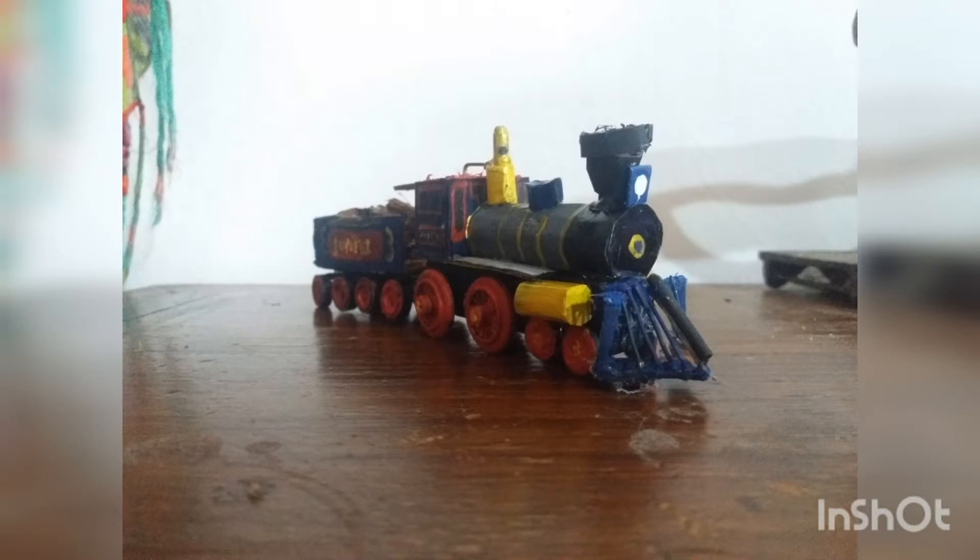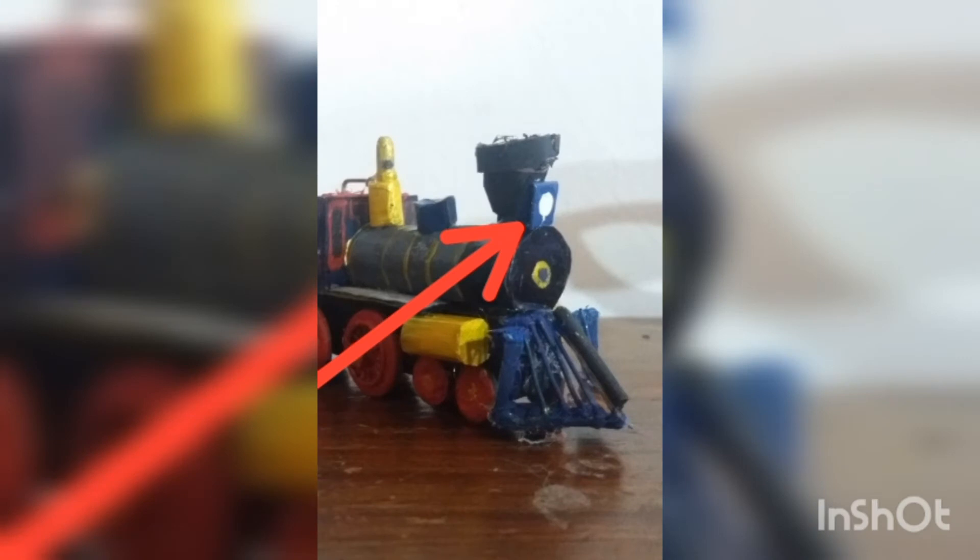A few days passed and I had Jupiter looking like this, but then I noticed the lamp was just flat and I wanted it to be 3D, like the real Central Pacific Jupiter.